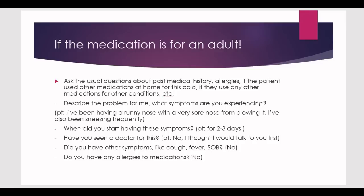If the medication is for the patient in front of you, ask the usual questions: past medical history, any allergies, other medications used at home for cold, chronic medications, and any medical conditions. Ask the patient to describe their symptoms. The patient might say they've had a runny nose with a very sore nose from blowing it, and have been sneezing frequently — which could indicate a common cold or flu.